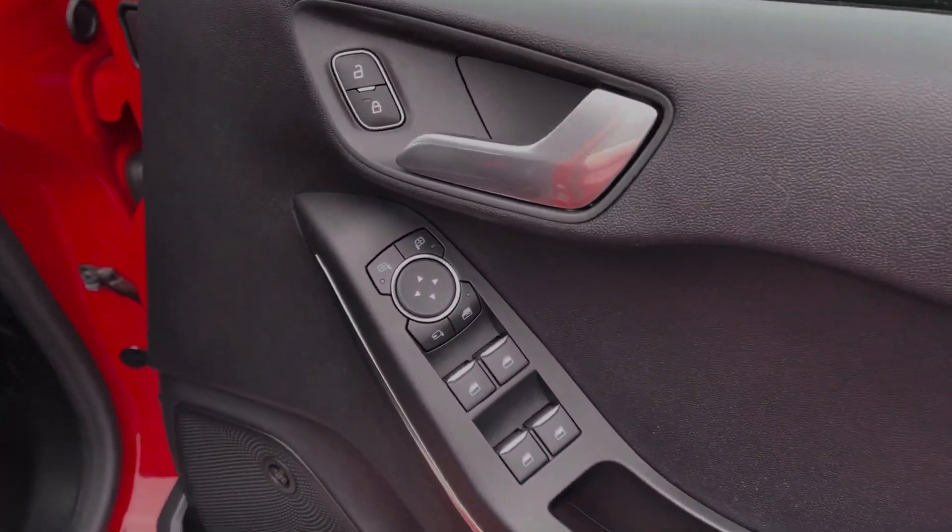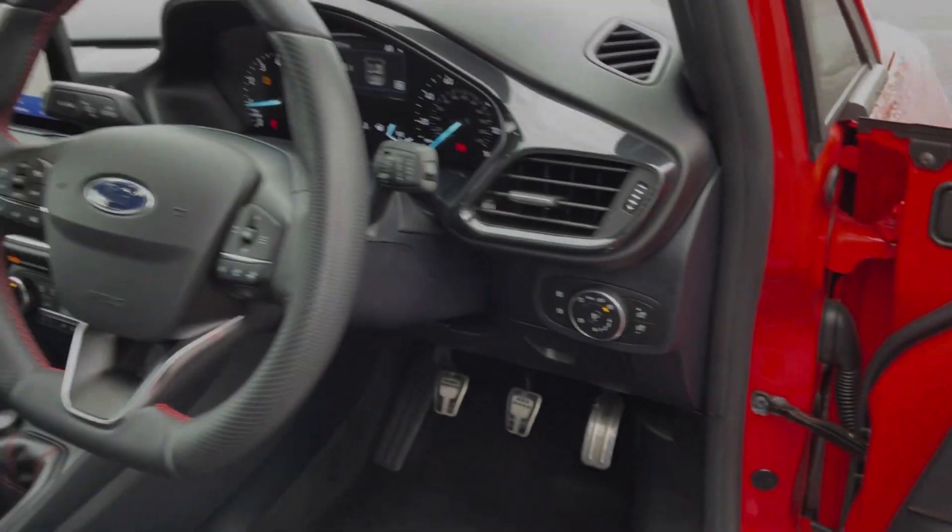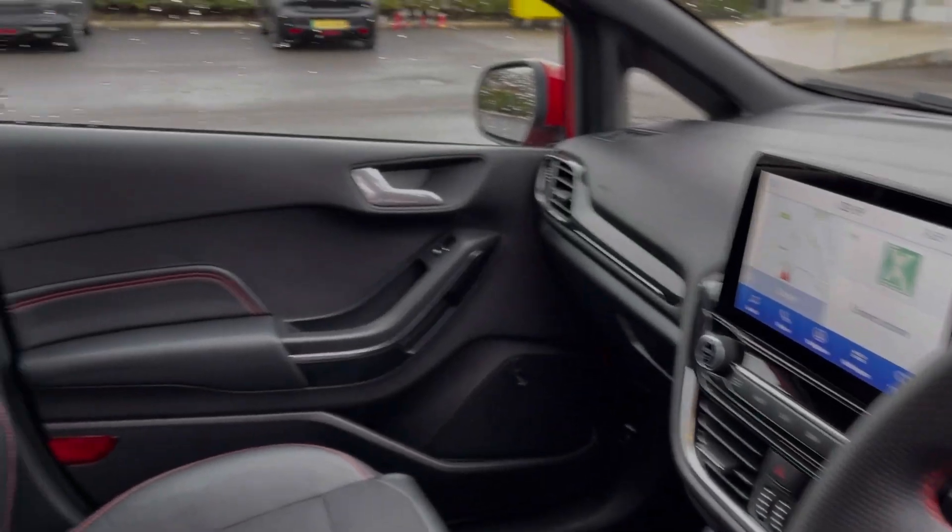Into the driver's side, you can see you've got controls on the door card for your electric windows and door mirrors. The car also benefits from the B&O Play sound system, offering an amazing level of sound.